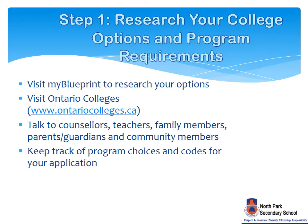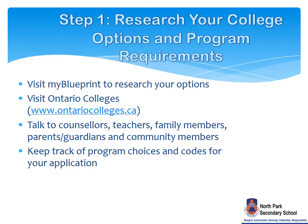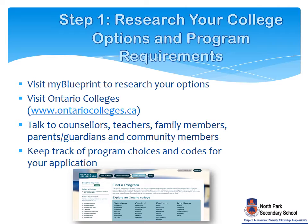We will now review the steps necessary to prepare for the college pathway. The first step is to research your options. Visit MyBlueprint.ca and use the Postsecondary Planner. Also, use the Find a Program feature on the OntarioColleges.ca website to explore college programs, admission requirements, and supplementary application information. Speak with your parents, guardians, teachers, and guidance counselors to assist with your decisions, and keep track of your program choices for your application.